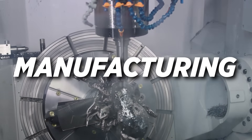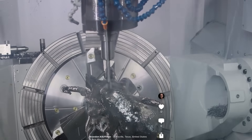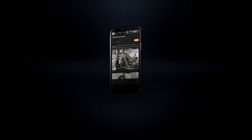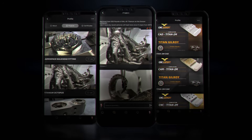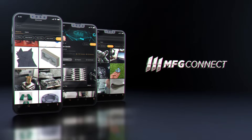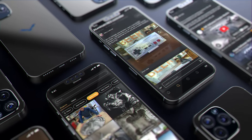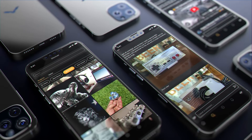This is the moment manufacturing has been waiting for — a single app that unites machinists, engineers, shop owners, and manufacturers across the entire world. It's called MFG Connect, and it's available right now for free on Google Play and the Apple App Stores. Download it today and step into the future of manufacturing.